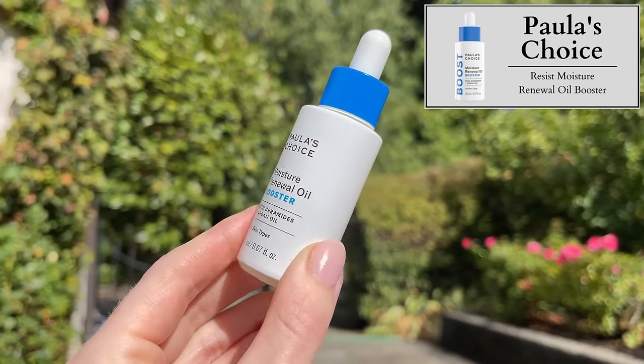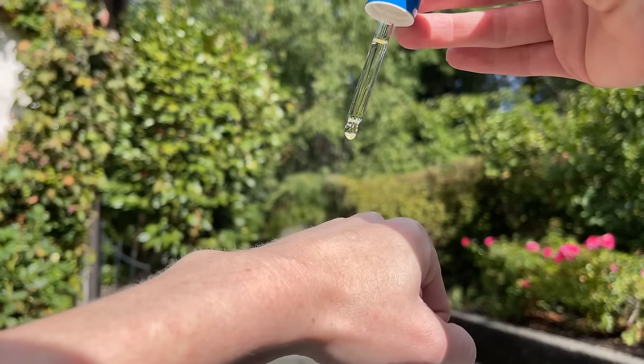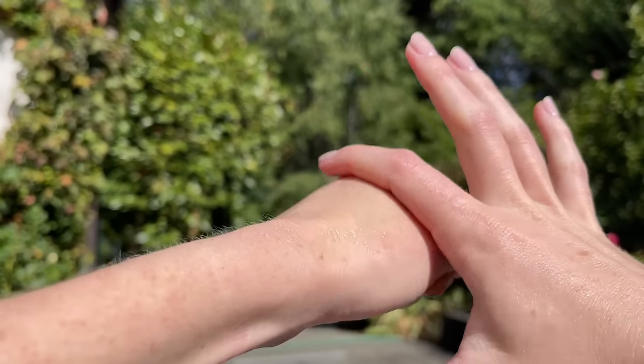The way I use it is I add two to three drops of this Paula's Choice Moisture Renewal Oil Booster with ceramides and argan oil, because a facialist said I really needed to add some oils into my routine. I don't like the feeling of face oils on their own, but when you mix them into moisturizer it feels great. I've noticed a difference in my skin — I wake up with less crepiness under my eyes when I'm using an oil in my routine. This is definitely my favorite that I've tried, at $39 for 0.67 ounces. It's not too greasy, not too heavy, but it doesn't feel like a dry oil either. It's fragrance and essential oil free.